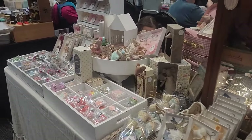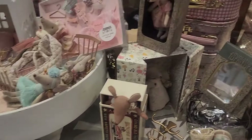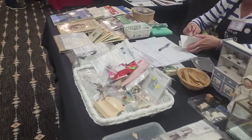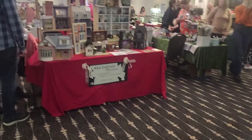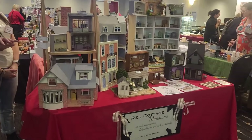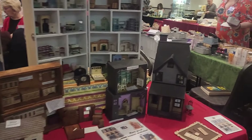Coming down here we've got a whole lot of fun — it's just amazing. So Red Cottage — Shannon — she does lovely 24-scale buildings.